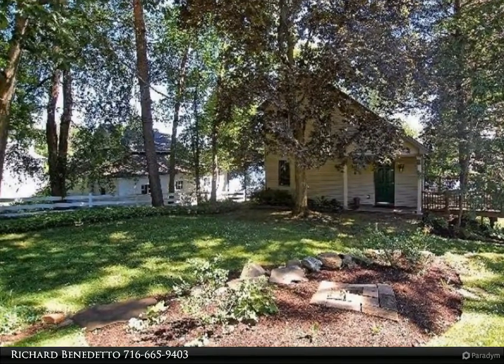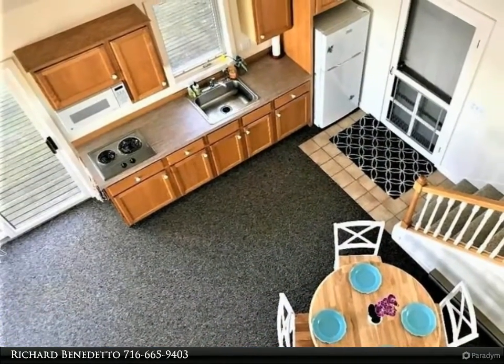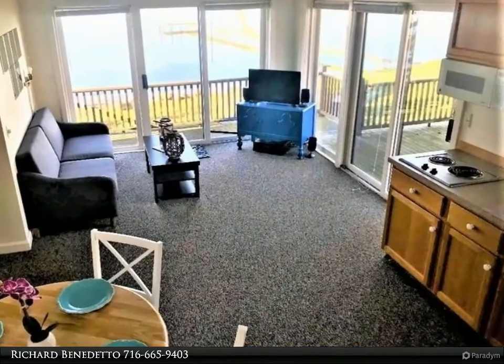Located on a quiet street in Bemis Point, enjoy Chautauqua Lake living year-round by owning this spacious four-bedroom, two-bath home with 60 feet of lakefront. This home features an open and airy dining area, living room with wraparound deck.